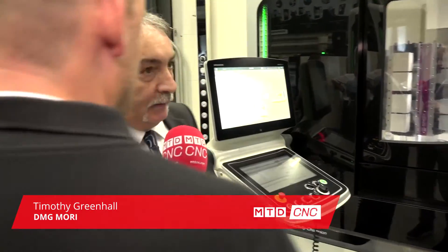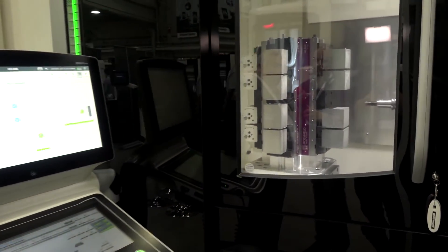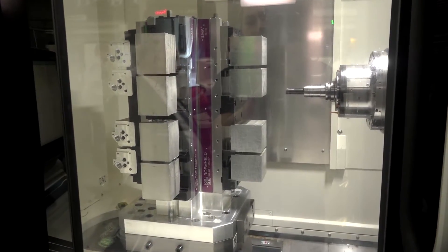Yeah, so our NHX 4000 Generation 3 machine — it's a 20,000 rpm spindle, travels 560mm in X, 560mm in Y, 660mm in Z.